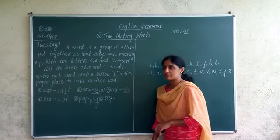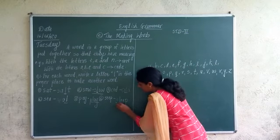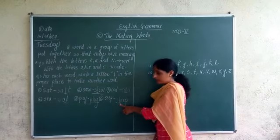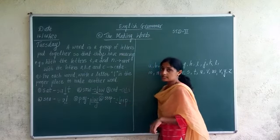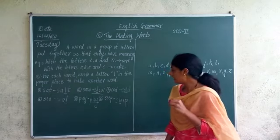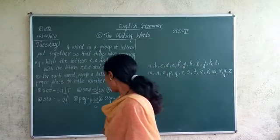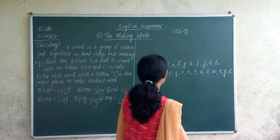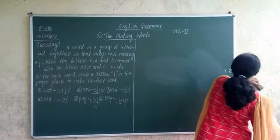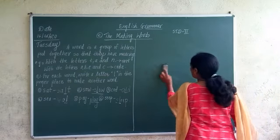Now S-I-P, 'sip'. If I add L as the second letter — S-L-E-E-P — it becomes 'sleep'. I have understood all these examples. By adding one letter, we have made new words.